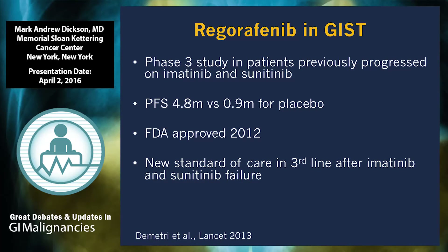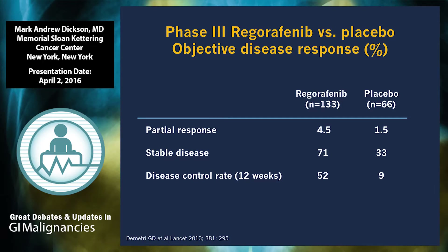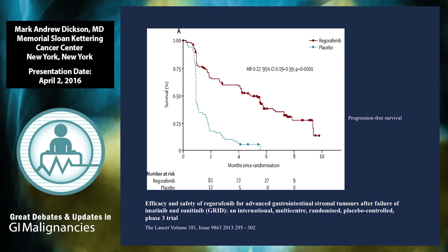Regorafenib was approved in 2012 in the third line. Patients had progressed on both imatinib and sunitinib and were randomized to regorafenib versus placebo. The response rate was 4.5% with regorafenib and 1.5% with placebo, with stable disease in 71% of patients. About half of patients achieved disease control — stable disease for at least 12 weeks — with regorafenib, versus less than 10% with placebo. There was again a very striking difference in progression-free survival, with pretty dismal outcomes in patients on placebo.